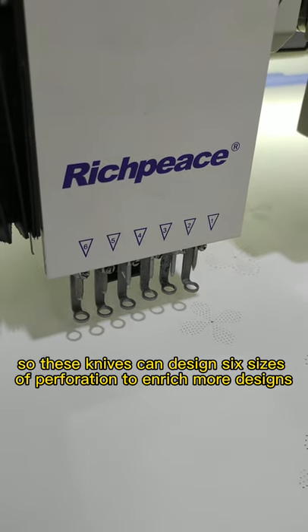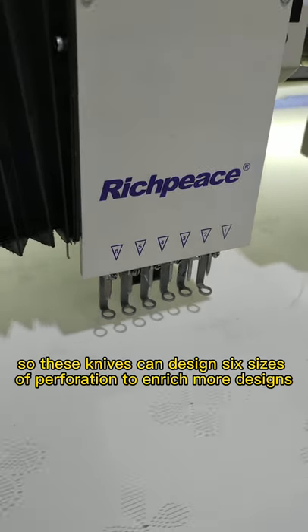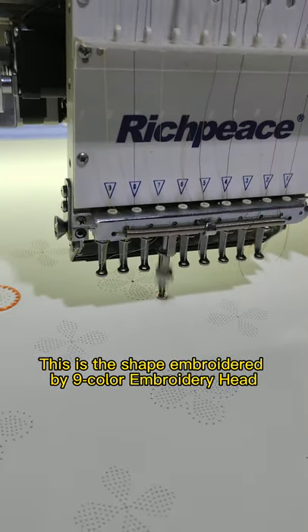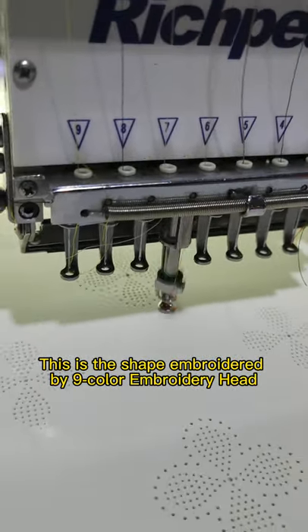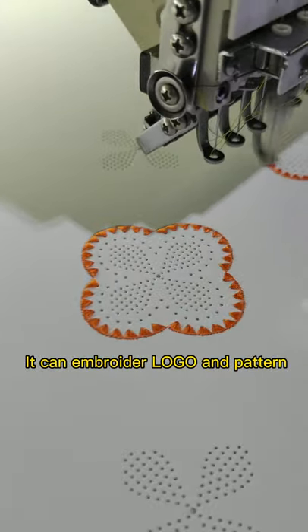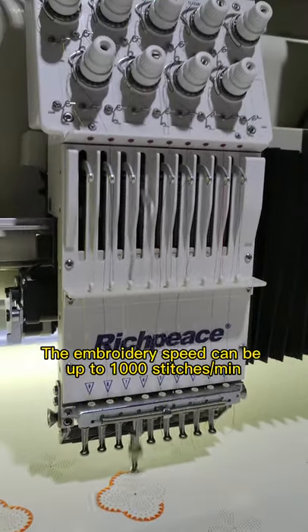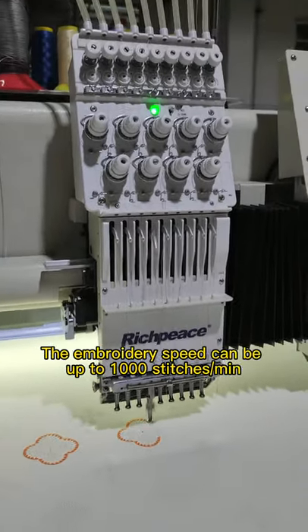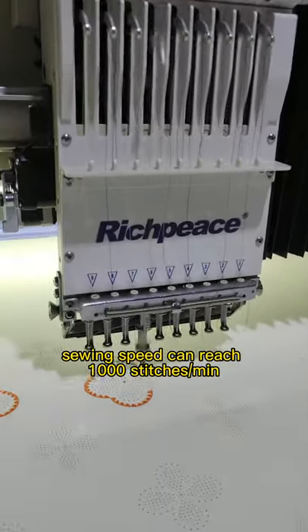Embroidery: this is the shape embroidered by the nine-color embroidery head. It can embroider logos and patterns. The embroidery speed can be up to 1,000 stitches per minute. Sewing speed can also reach 1,000 stitches per minute.